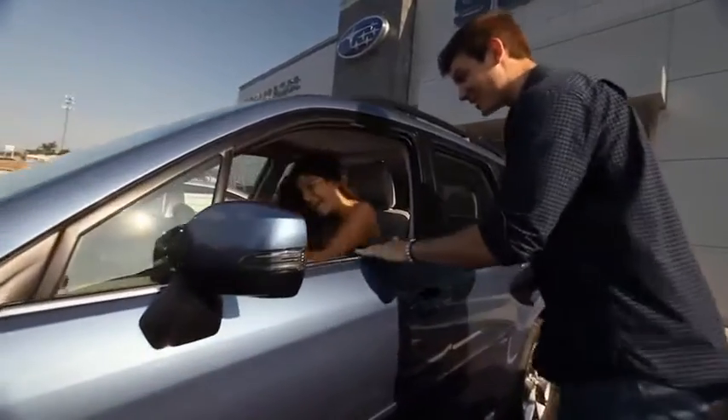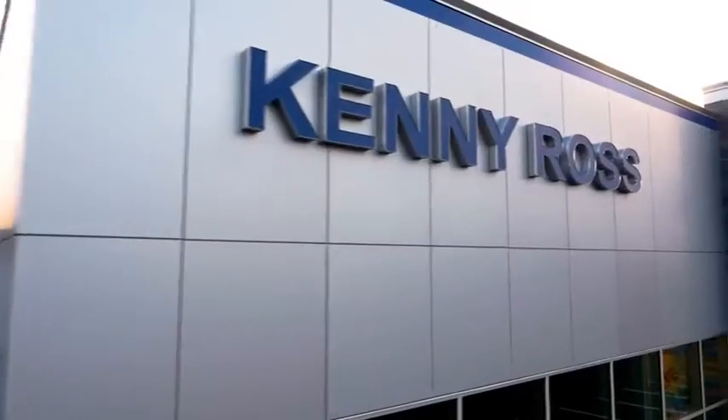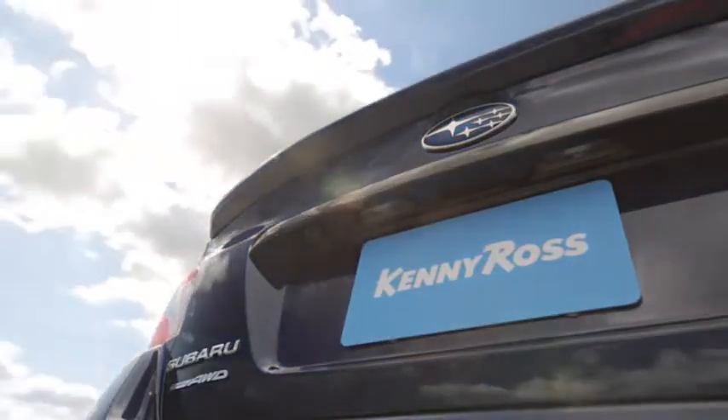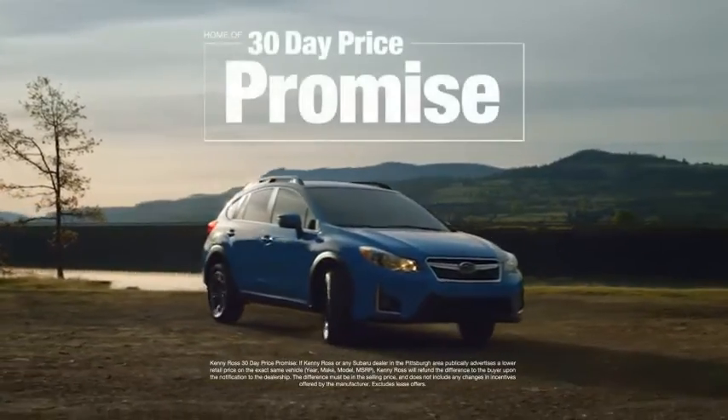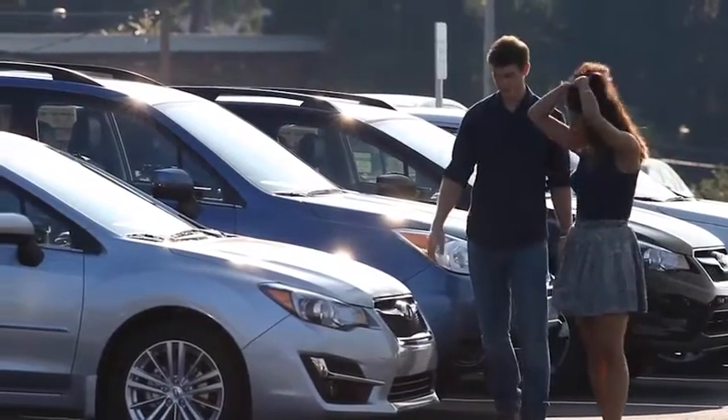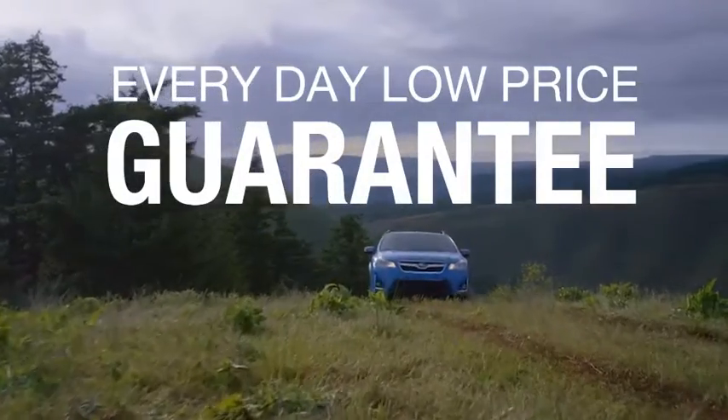Buying a car — it's a big decision. And where you buy is just as important. You deserve a car store that gives you confidence. That's why we're introducing the 30-day price promise at Kenny Ross Subaru. If you find a lower advertised price on your car, we'll cut you a check for the difference. Sounds good, right? Then you'll love our everyday low price guarantee.